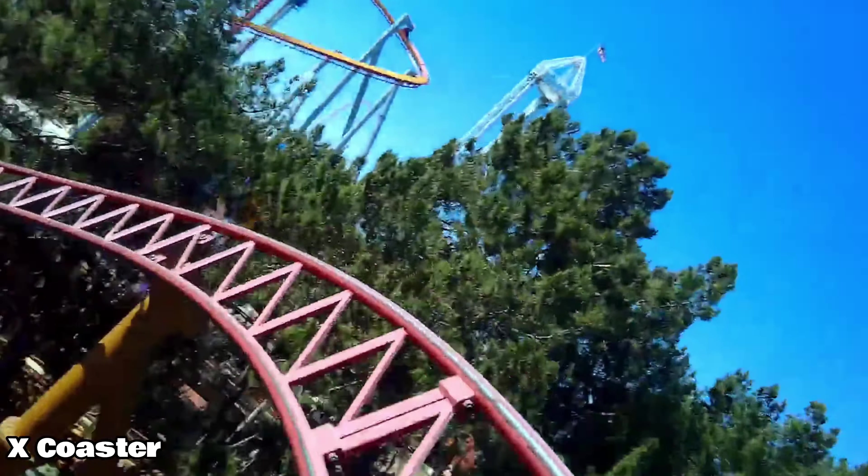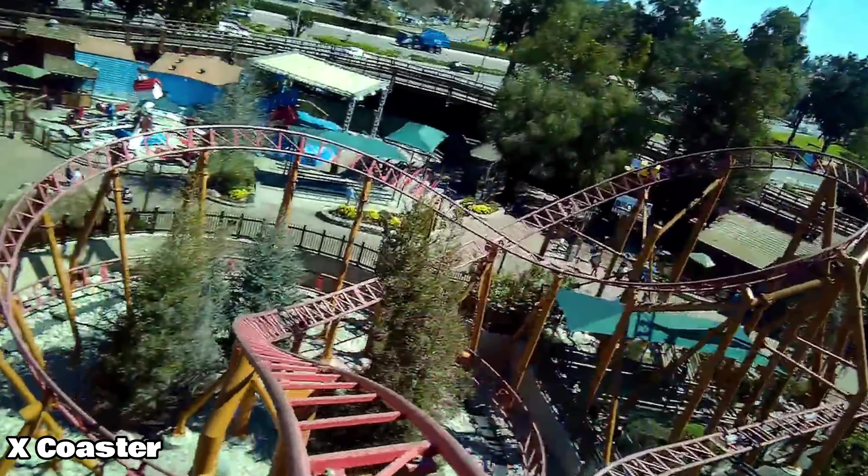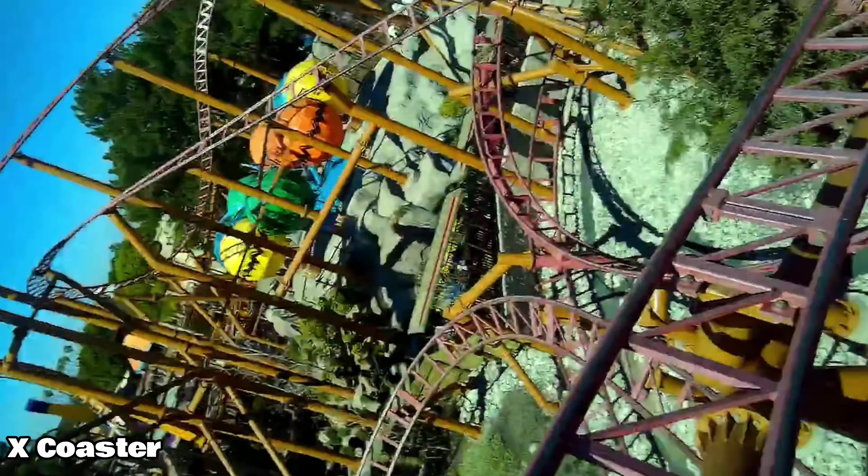Beware of its line too. Not only does it have some awful switchbacks, but it's located at the front of the park with pretty bad throughput. Honestly, if it's more than 30 minutes, I'd probably skip out on this one and spend your time elsewhere. Nonetheless, it's a great little thrill coaster and I have no issue putting it in the number 10 spot.